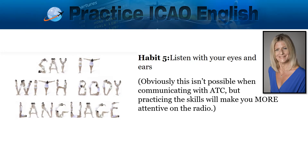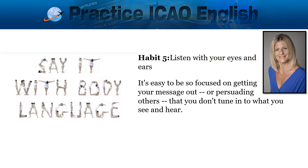Obviously this isn't possible when communicating with ATC, but practising the skills will make you more attentive on the radio. It's easy to be so focused on getting your message out or persuading others that you don't tune in to what you see and hear.